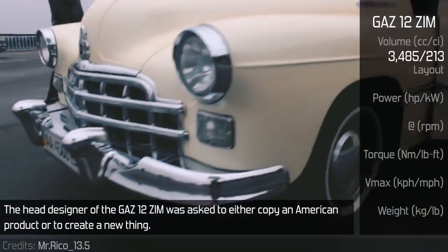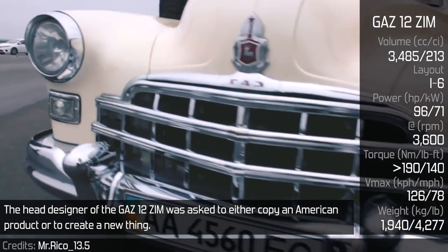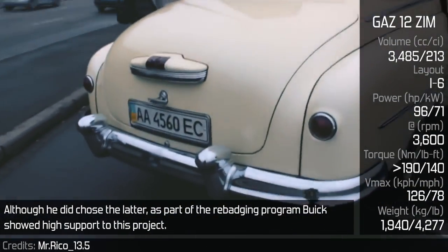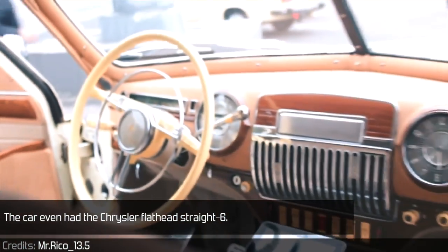The head designer of the GAS 12 ZIM was asked to either copy an American product or create something new. Although he did choose the former, as part of the rebadging program, Buick showed high support for this project. The car even had the Chrysler Flathead 386.